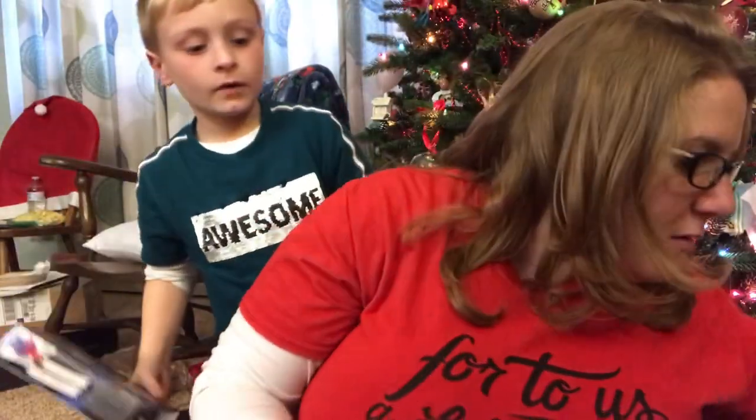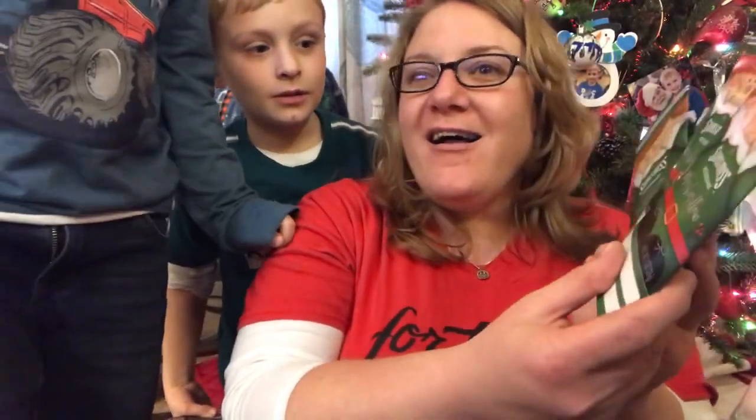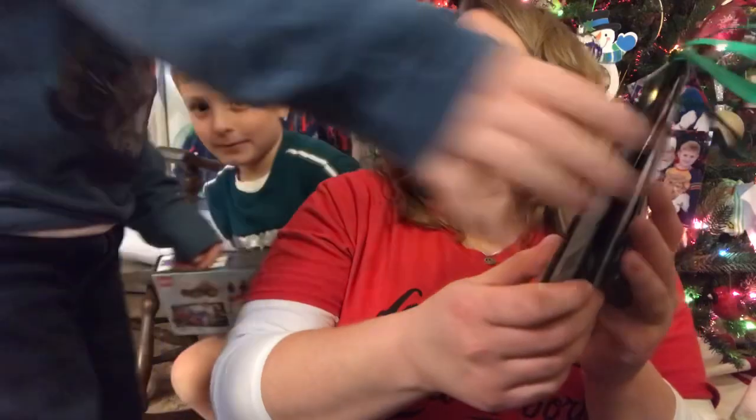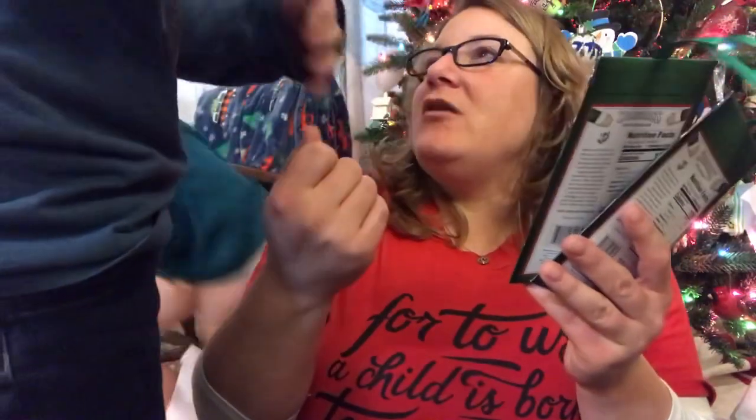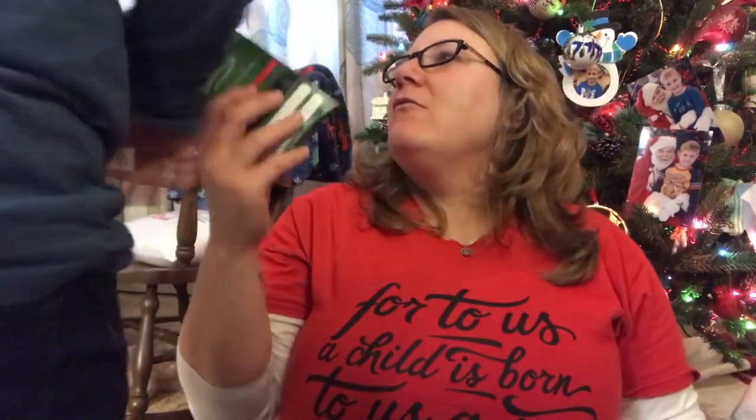Wait, I've got something else to show you, too. Well, it's for all three of us — look what she sent us: hot cocoa! So we can have a movie night and watch and drink hot cocoa and eat some popcorn. We're not opening it right now though.